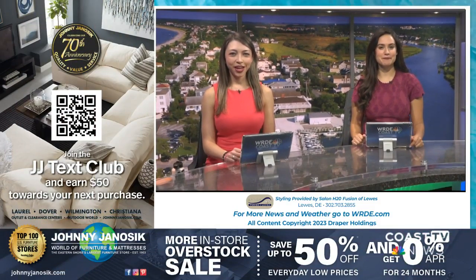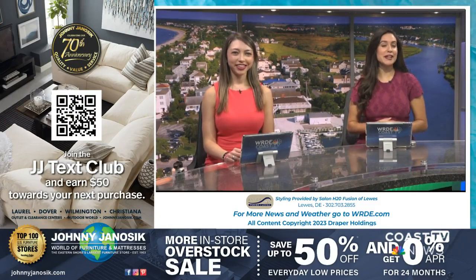Thanks for joining us here for Coast TV News at 6. For more news and local weather, download our Coast TV News app. The NBC Nightly News is up next. We'll see you later tonight for Coast TV News at 11. Have a great evening.